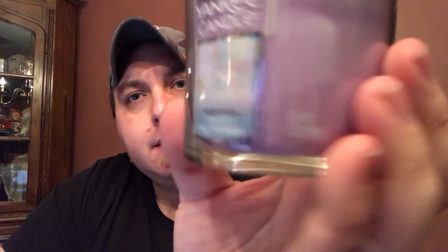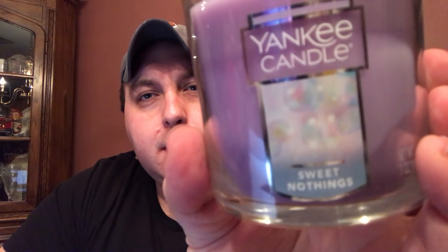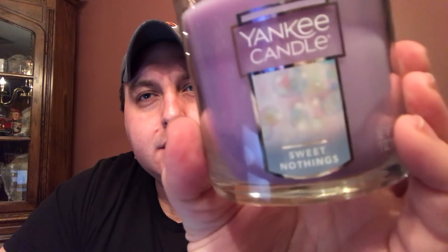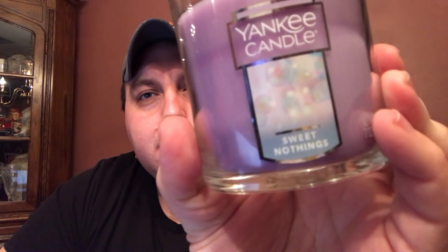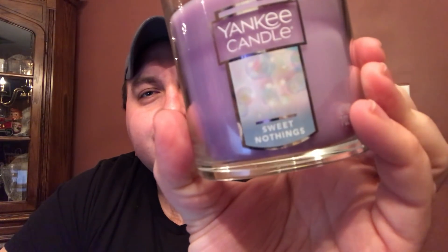Very nice lavender color. The label looks like bubbles — like a bubble bath, or just blowing bubbles. It really has nothing to do with the name, but we'll get into that.